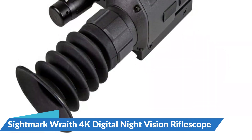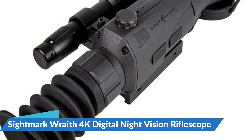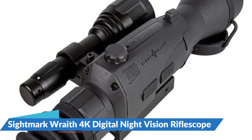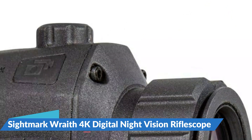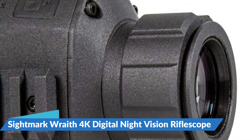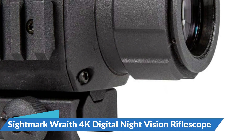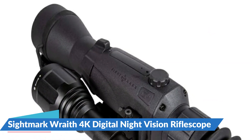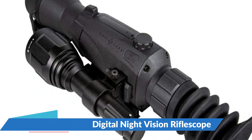The Wraith 4K comes with a bright 850nm detachable IR lamp that allows for up to 200 yards of detection at night. The Weaver rail allows you to install extra accessories. Micro-USB allows for photo/video output as well as an external power supply. Micro-memory card slot is used to record photos and videos as well as to upgrade firmware. Simple menu navigation — just turn the dial to navigate the options, turn right to raise magnification and left to decrease.